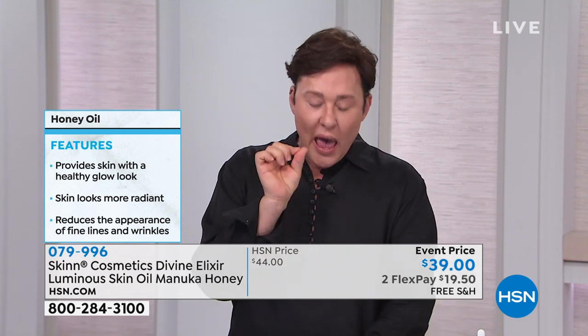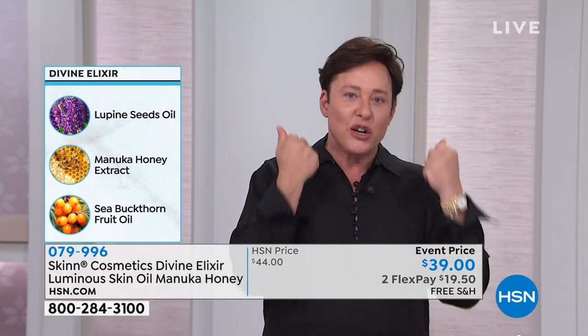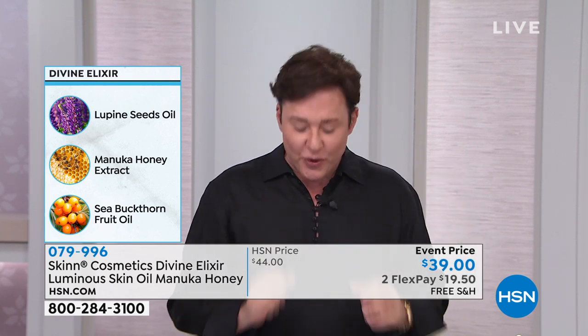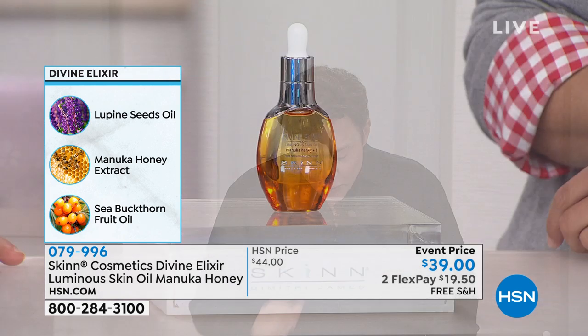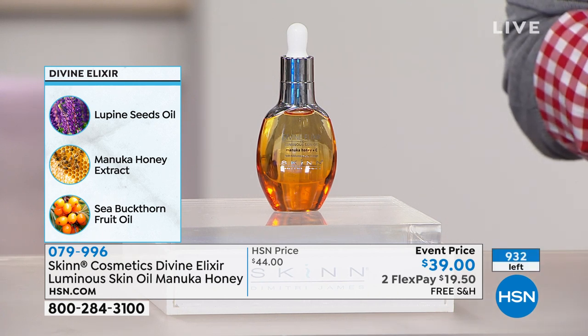This is a luminous skin oil, and what that means is we've given you more actives — more key ingredients — than just oils. First of all, from the bees, we have manuka honey extract from New Zealand. This is actually able to draw moisture out of the air and get it into your skin to keep you looking fresh and hydrated all day. The manuka honey has vitamins B, C, and enzymes that help make the skin look smooth and young.